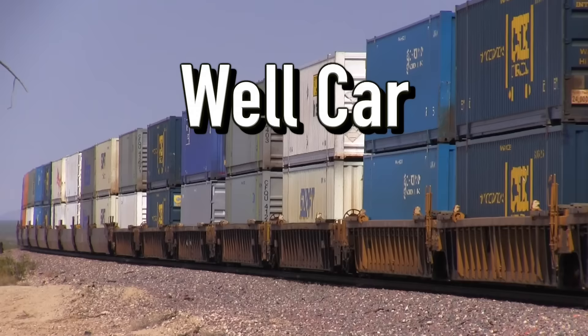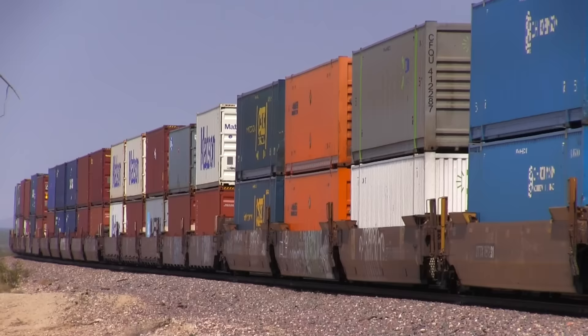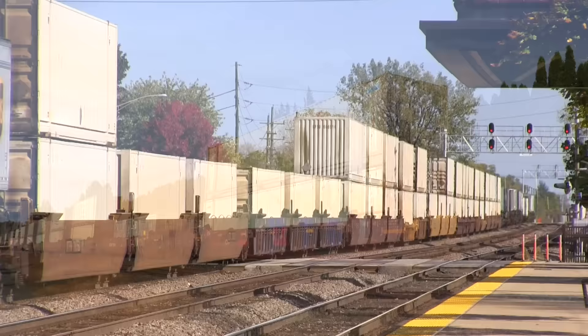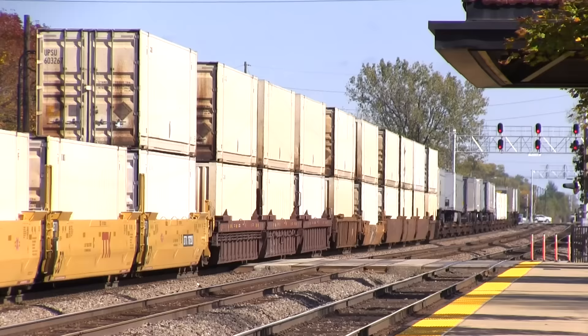Finally, we come to the last car for this episode: the well car. Well cars are similar to flat cars, but they are used specifically for hauling shipping containers and are modified just for this purpose. These cars, when loaded with shipping containers, are used for intermodal freight service — inter meaning between and modal as in different modes of transportation. These are the most common freight cars you will see today because the shipping containers they haul are so versatile. They can easily be moved from one form of transportation to another and they carry most of the finished products you can buy in the store.